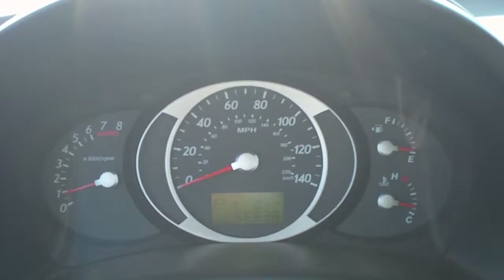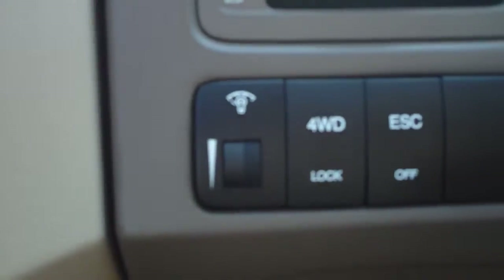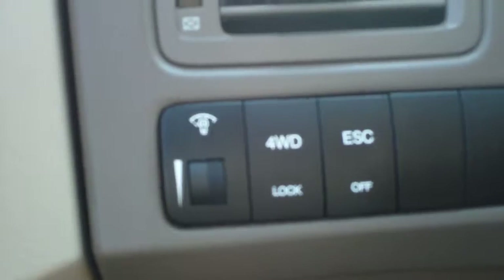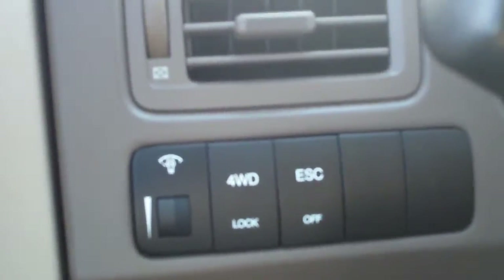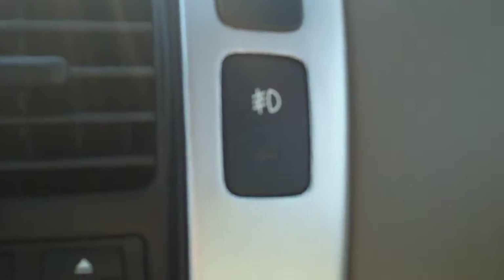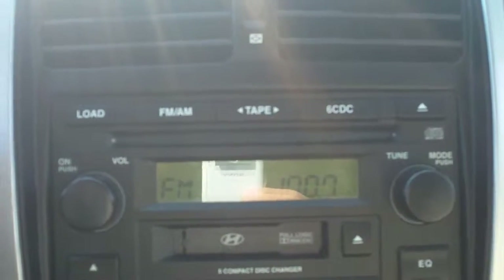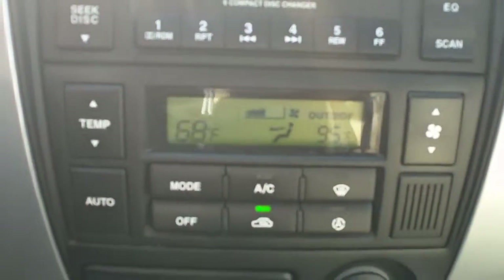This one has 66,238 miles on it. It has a four-wheel drive lock switch and cruise control. The audio system features an AM/FM/CD with a six-disc CD changer and a tape player, along with automatic climate control.